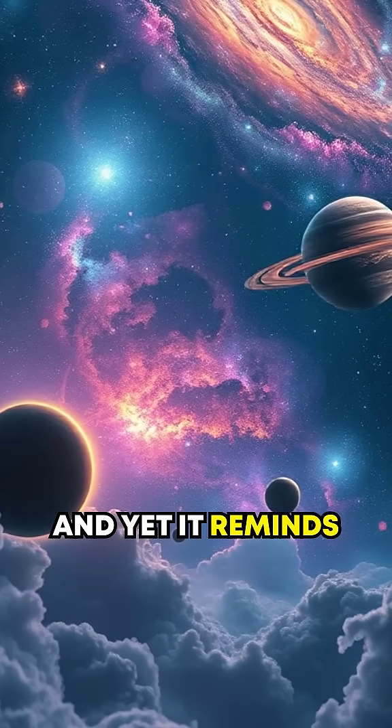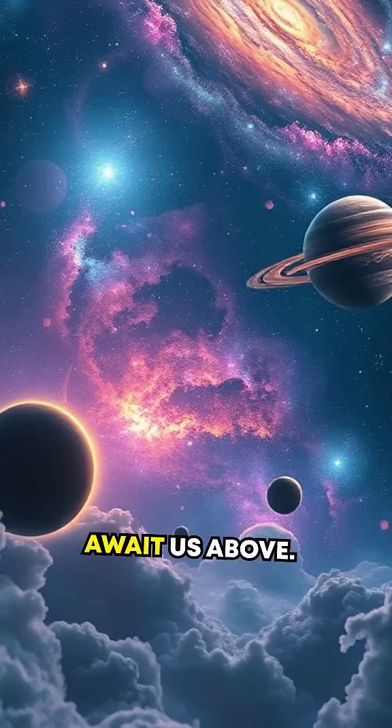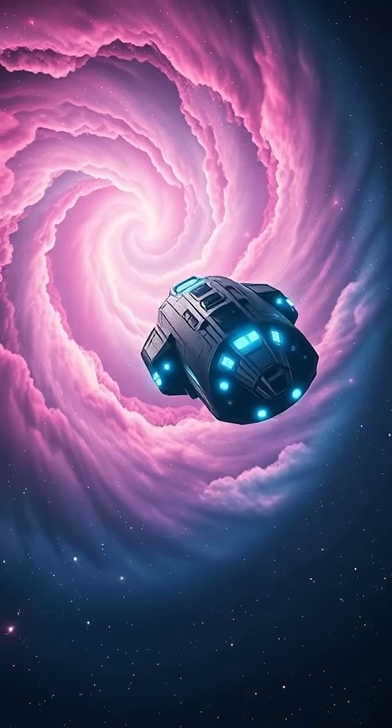And yet, it reminds us how little we truly understand about the incredible mysteries that await us above. Curious for more? Check out more of my long-form videos on my channel.